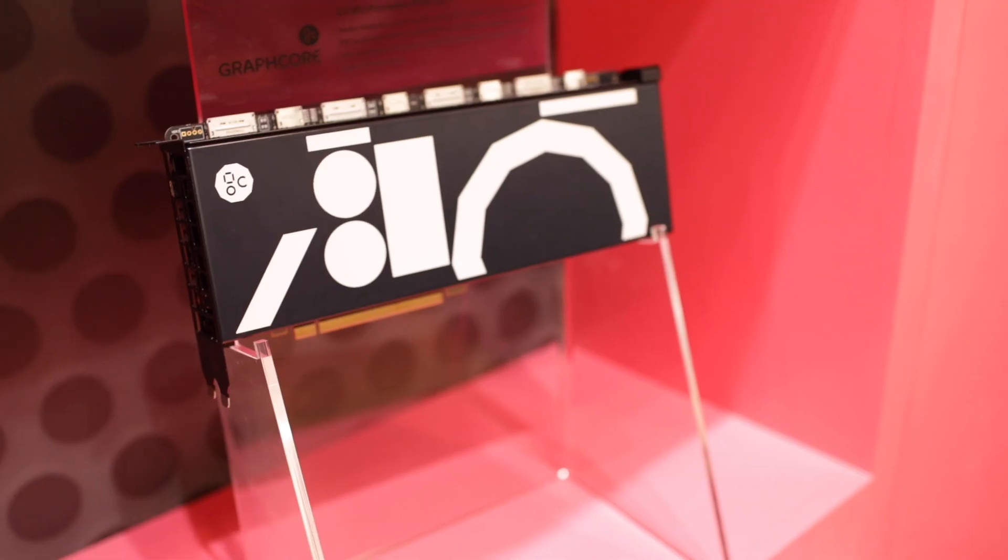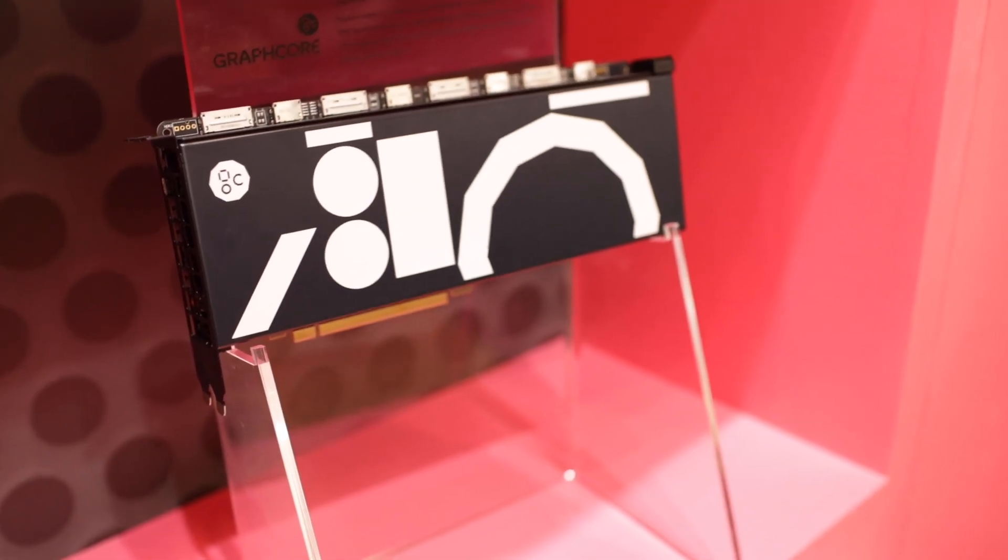My name is Arianna and I work as a Product Support Engineer at Graphcore. At Graphcore we designed a chip completely new and targeted to handle machine intelligence workloads. Our chip is called the IPU which stands for Intelligent Processing Unit.